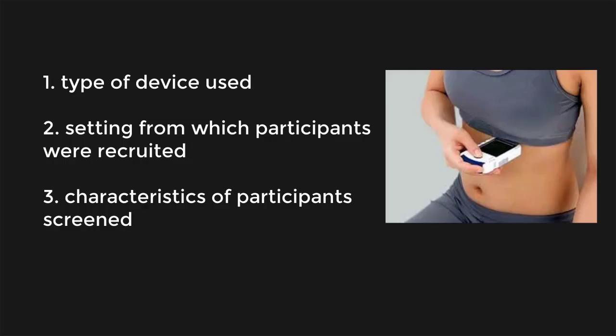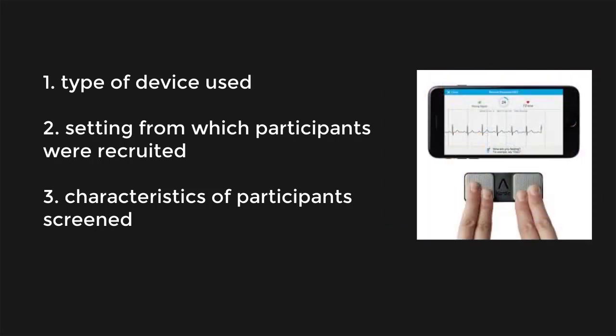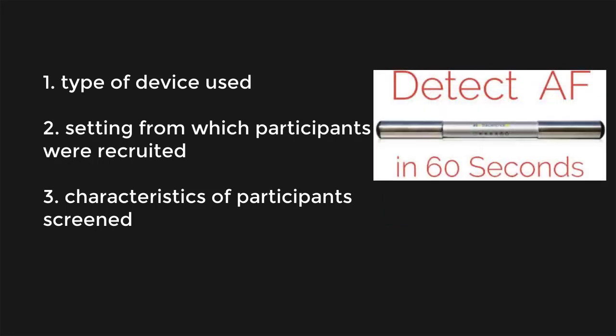Therefore, we aim to determine if accuracy for detection of atrial fibrillation using a handheld ECG automated algorithm is influenced by: first, the type of ECG device used; second, the setting from which participants were recruited; and third, the characteristics of the participants screened.